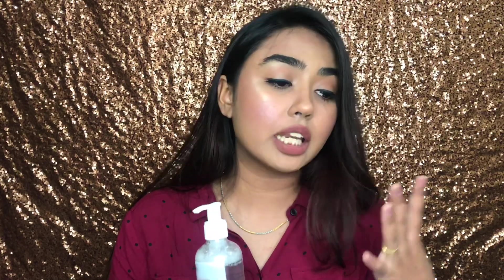That's a wrap for today's video. I hope you guys found this video really helpful as well as informative. I'll leave all the details of this intimate wash by Sirona in the description box below, so you can check that out. We'll meet soon in the next video — till then, stay healthy, namaste, and keep trending!